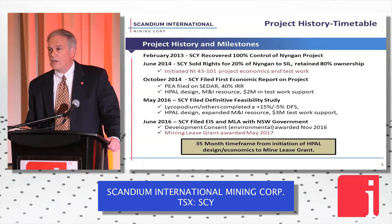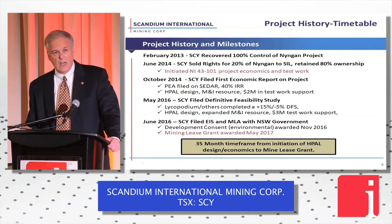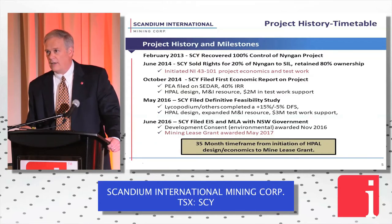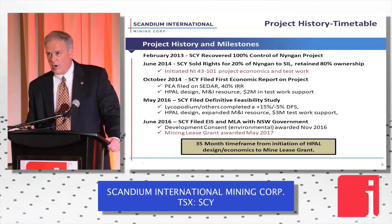In June, just after finishing the definitive feasibility study, we filed an environmental impact statement and a mining lease application with the New South Wales government. We got our development consent in November of last year — probably the bigger achievement, representing about 85% of the pathway toward gaining approval and the trust of the state. And last week, we received our mining lease grant from the New South Wales government — 35 months start to finish. That's moving very fast and we're very proud of that.